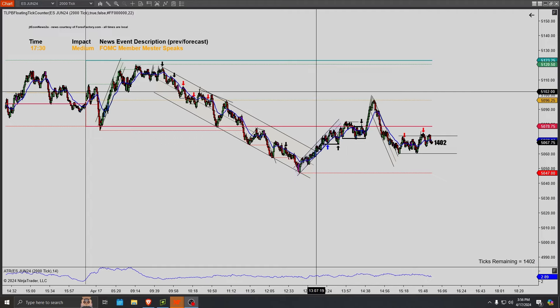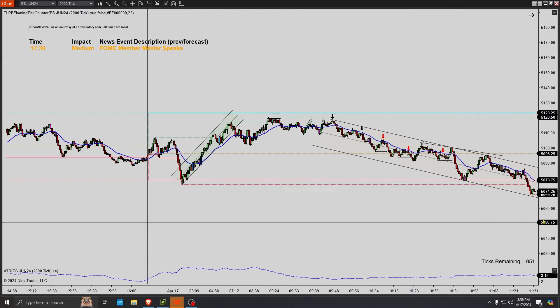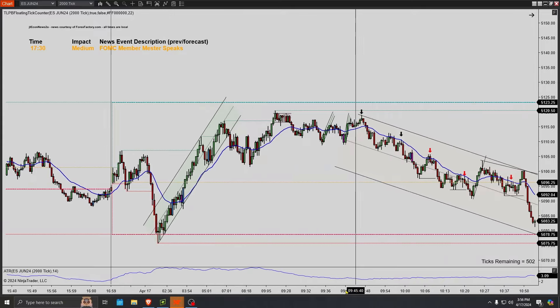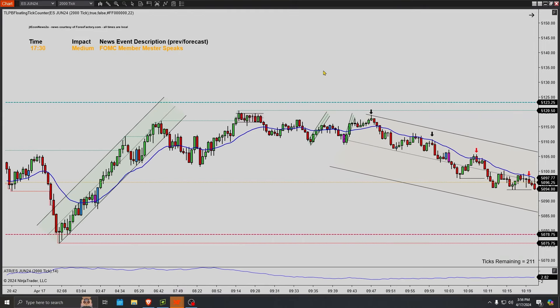Hello everybody, Zev here with Zev's Trading. Hope you guys are doing well today. April 17th, 2024. Going to be going over our chart review real quick. Very messy day, I would say. A lot of indecision with the trading. A strong rally at the end of the day. Huge market manipulation and then sell-off.